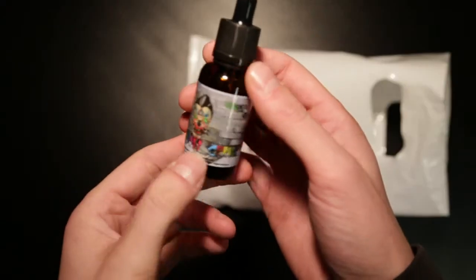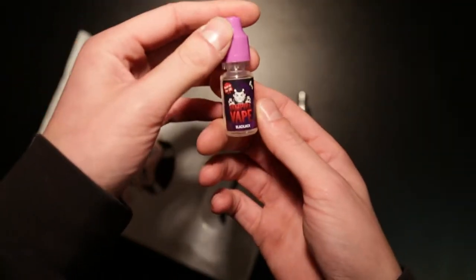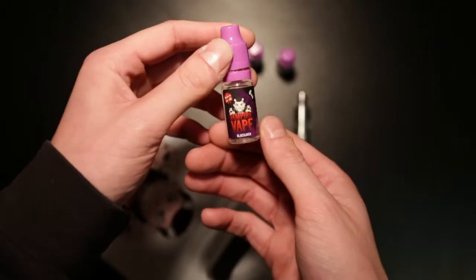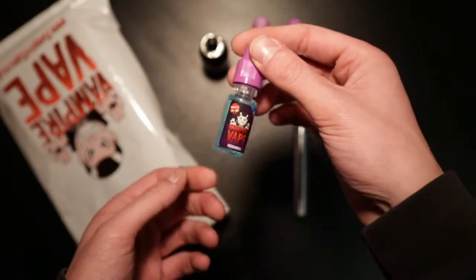So first off, this is Rainbow Skull, as you can see, it's 100% vegetable glycerin. We also have Blackjack — like a licorice, aniseed taste — watermelon, Blackjack again, banana, bubblegum, nice and easy. This one — Heisenberg, right here.